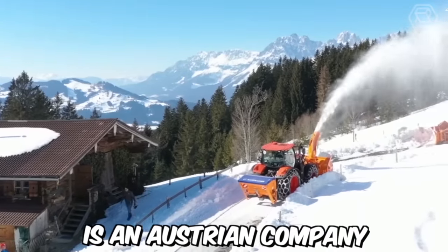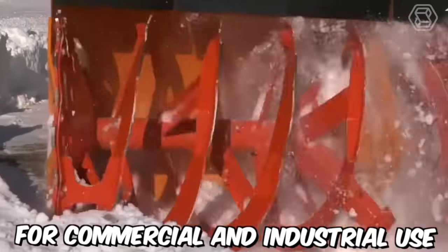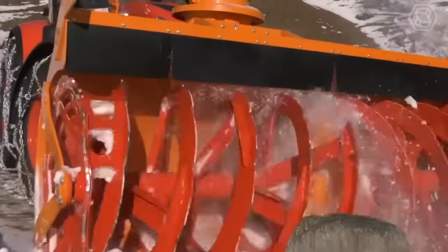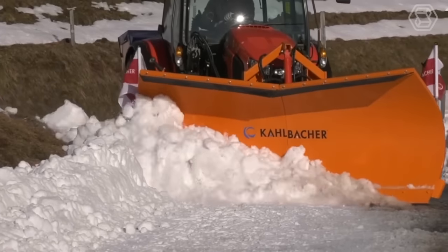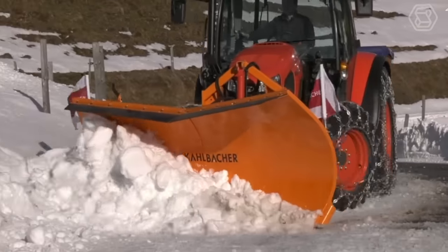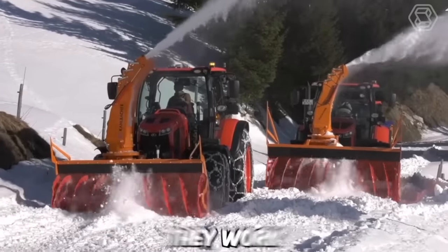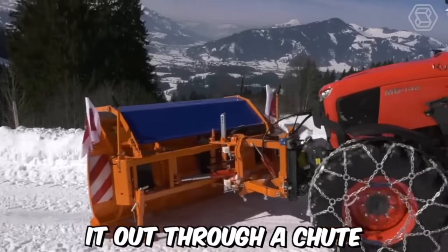Kahlbacher is an Austrian company that specializes in producing snow removal equipment for commercial and industrial use. One of their key product lines is their Milling Rotor Snowblowers, designed to quickly and efficiently clear large amounts of snow from roads, runways, and other surfaces. They work by using a high-speed rotor to cut and mill the snow before blowing it out through a chute.